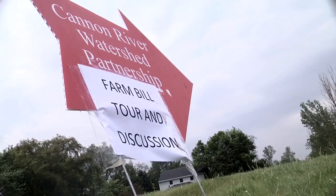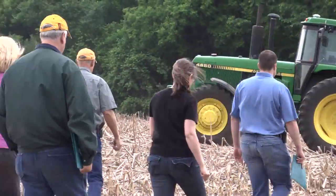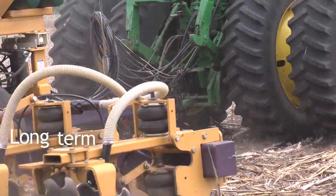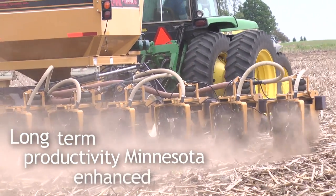If we have good, robust conservation funding in the EQIP, CSP, and various other programs that will allow farmers to have a public-private relationship and do things like tiling and changing tillage practices, I believe the long-term productivity of our Minnesota soils will be enhanced.